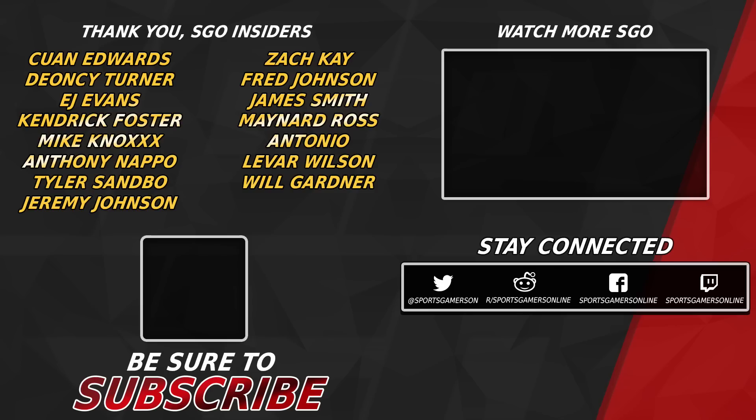If you appreciate our content and all the work we do to bring you the latest news, tips, and gameplay from your favorite sports games, drop a like and subscribe to SGO today. And if you want to take your game to the next level, join SGO Insider.